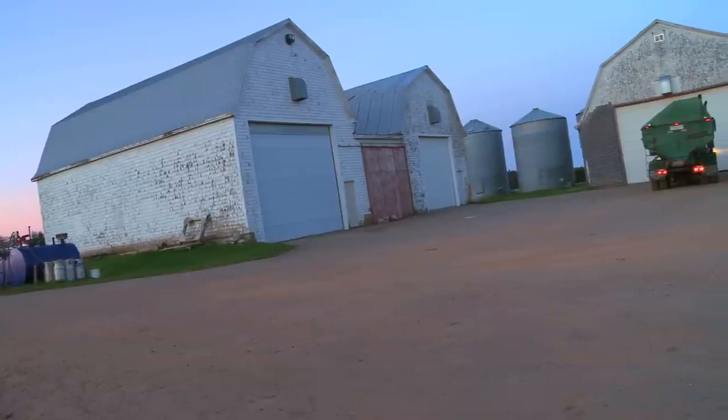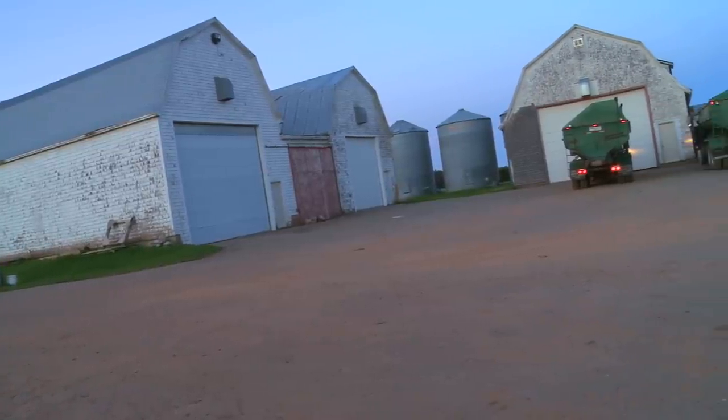What do you get when you combine three generations of a farming family, on a 600 acre family farm, 18 million pounds a year of potatoes, a million dollars worth of machinery, and several satellites? The answer: lots of flavor on Food Country.